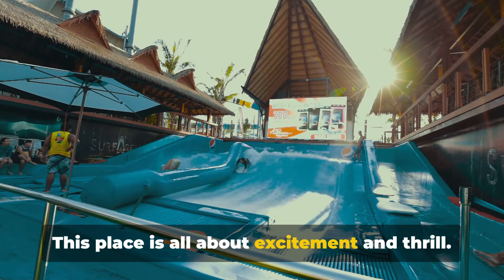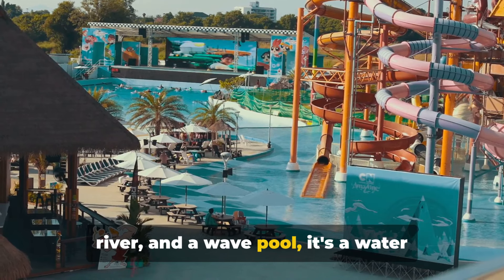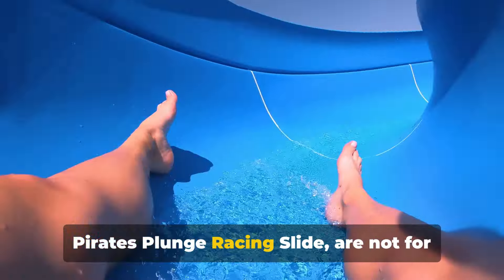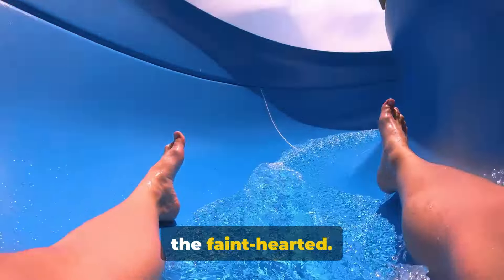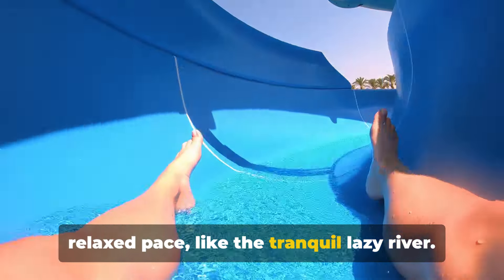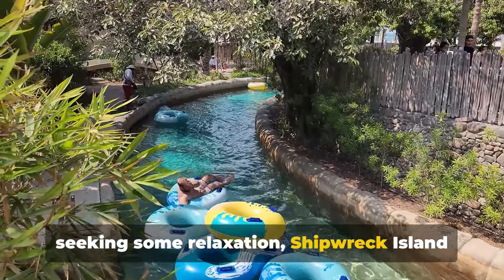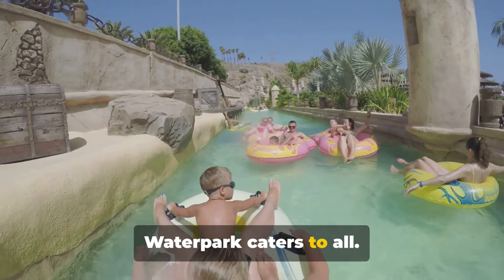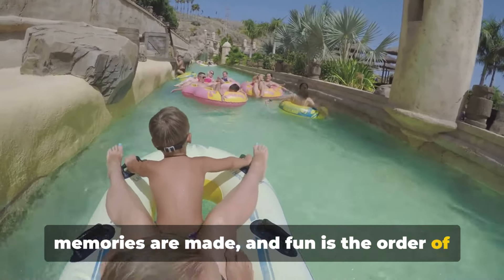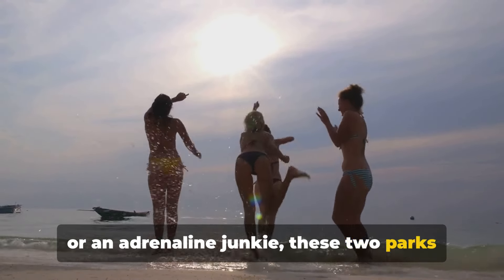Shipwreck Island Water Park is all about excitement and thrill. With a plethora of water slides, a lazy river and a wave pool, it's a water lover's paradise. The adrenaline-pumping slides, like the Pirates' Plunge racing slide, are not for the faint-hearted. But don't worry — there are plenty of options for those who prefer a more relaxed pace, like the tranquil lazy river. From thrill-seekers to those seeking relaxation, Shipwreck Island Water Park caters to all. It's a place where laughter echoes, memories are made, and fun is the order of the day.